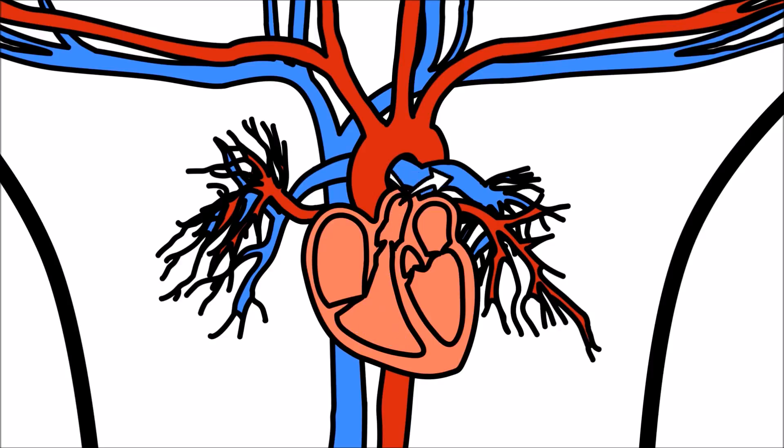The right side of your heart pumps the blood to the lungs where it picks up oxygen again. Now that the blood has both food and oxygen, it is ready to be pumped back into your body.